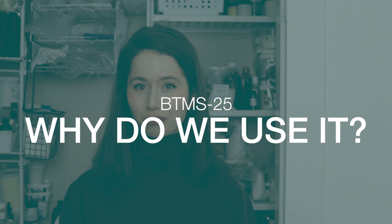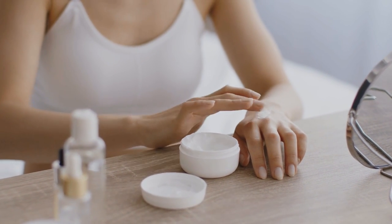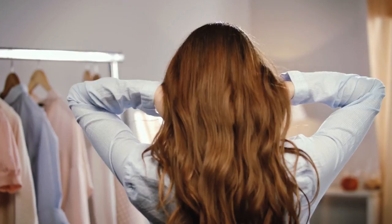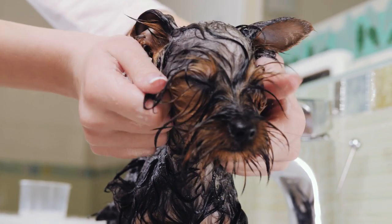Why do we use BTMS-25 in our formulations? It is used primarily for its conditioning goodness, but its emulsifying, thickening, and emollient properties are also important. You can get those emulsifying, thickening, and emollient properties from non-ionic emulsifying waxes, so it's really that conditioning goodness that sets BTMS-25 apart from something like Emulsifying Wax NF. Our skin and hair are negatively charged, and since opposites attract, ingredients that are positively charged — cationic — like BTMS-25, are rather special. Cationic ingredients create a very thin film on the skin and hair that leaves it feeling superb, and because of the charge attraction, cationic products cling to and stay on our skin and hair far longer than anionic and non-ionic products, resisting wash-off and wear.